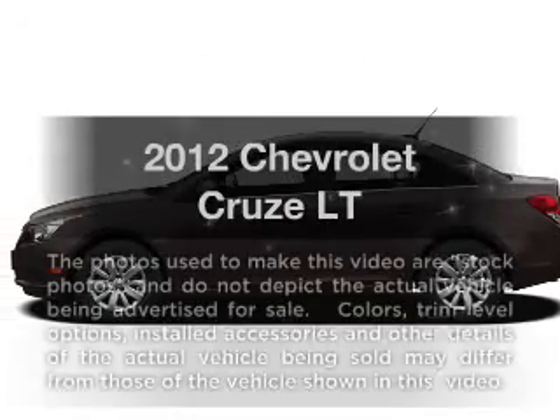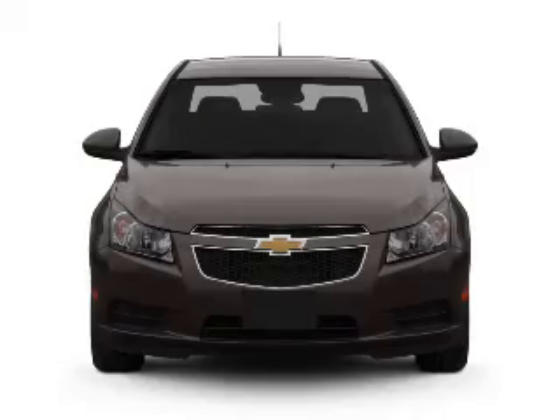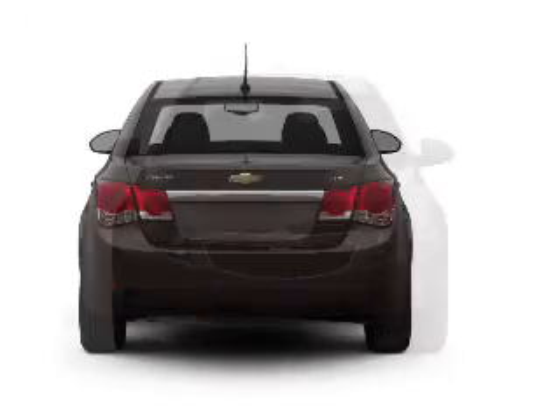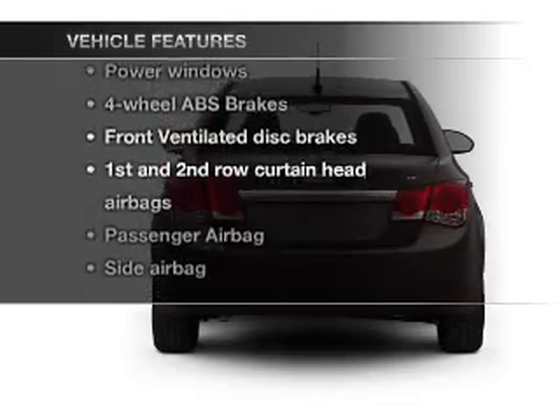This is the set of wheels you've been looking for, with an efficient four-cylinder engine connected to a smooth-shifting six-speed automatic transmission. Brake safely with the anti-lock braking system. Plus, enjoy these notable features that are included in this vehicle.